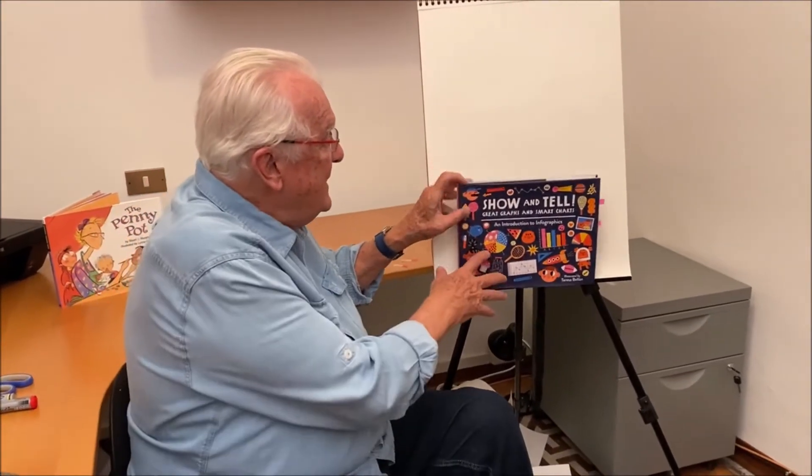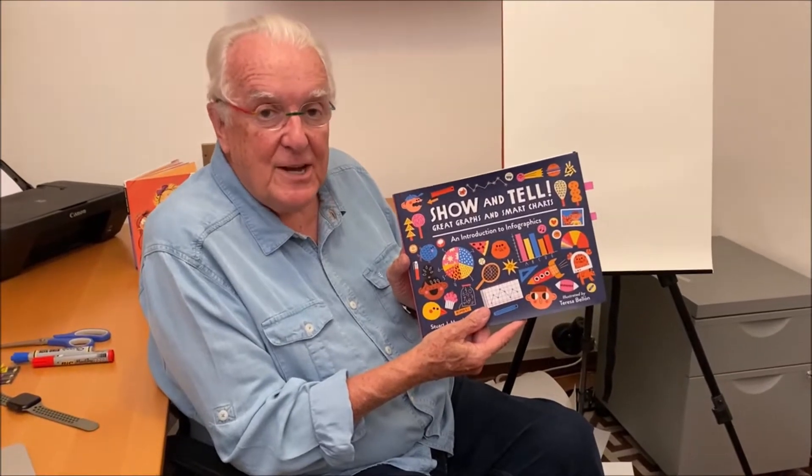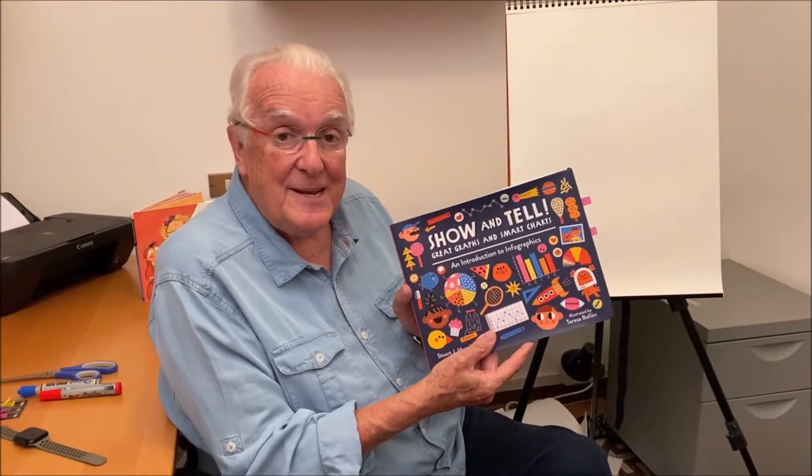Hi, my name is Stuart J. Murphy. I'm really happy to be with you here today to show you my new book. I have a brand new book and it's just come out and it's very thrilling for me. It's called Show and Tell. I have a copy of it right here. It's about great graphs and smart charts, how to build and understand graphs and charts, and it truly is an introduction to the wonderful world of infographics — how we can collect data, organize it, and make it dynamic so that other people can understand it.